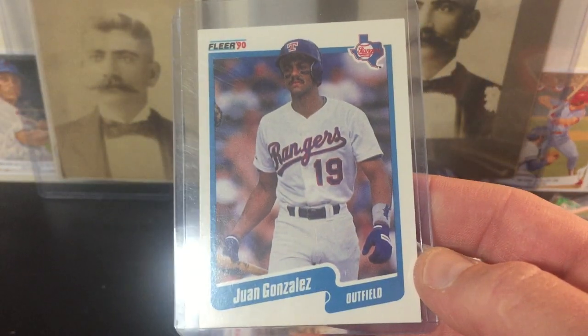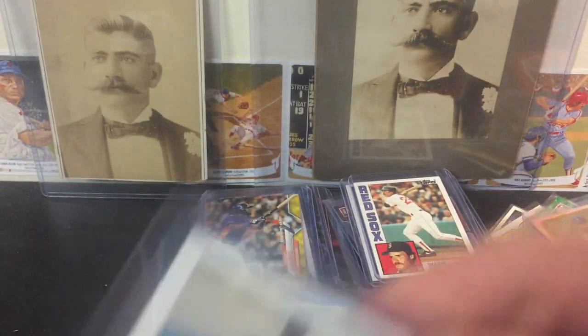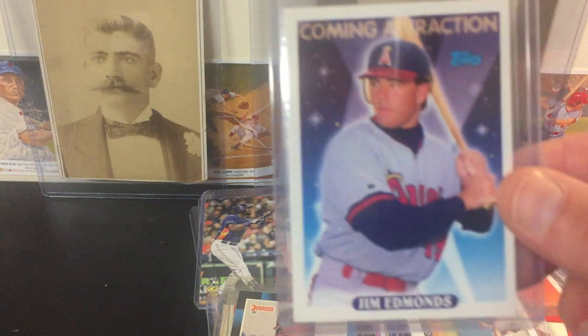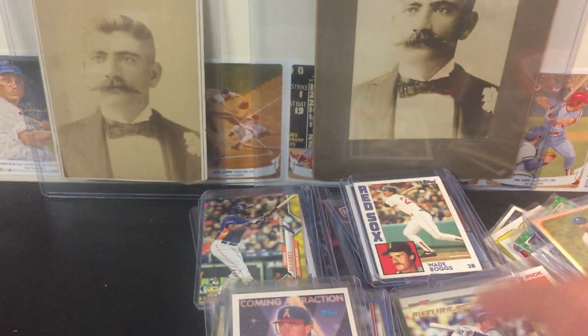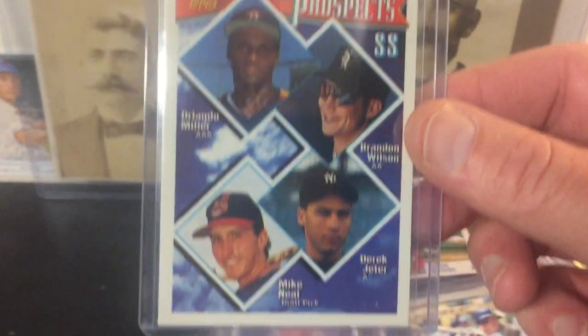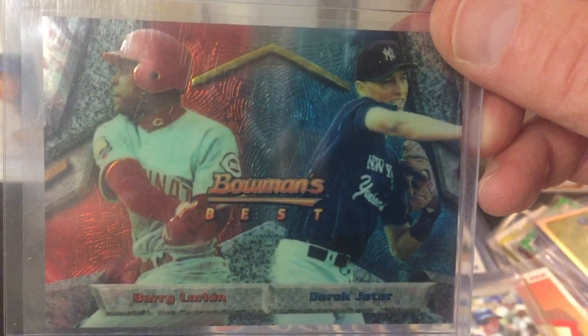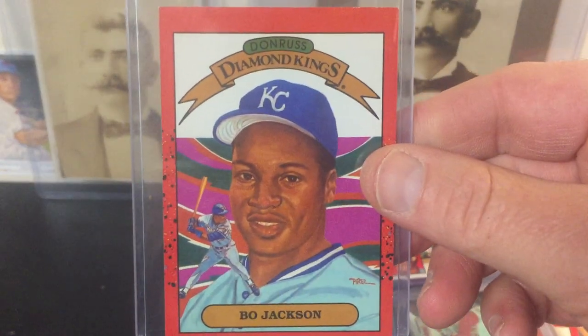Juan Gonzalez rookie card. Tom Glavine rookie — got two of those. Cal Ripken — I just thought that was a cool card for him, it's short. Jim Edmonds rookie card. Future star rookie cup — Cody Bellinger. Top prospect. Jeter. This was a cool card — Barry Larkin and Jeter on the same card, Bowman's Best, it is a rookie. Diamond Kings Bow — that's cool. Bow nose. Some more Bow. There's Bow 87 — it's an iconic card right here.